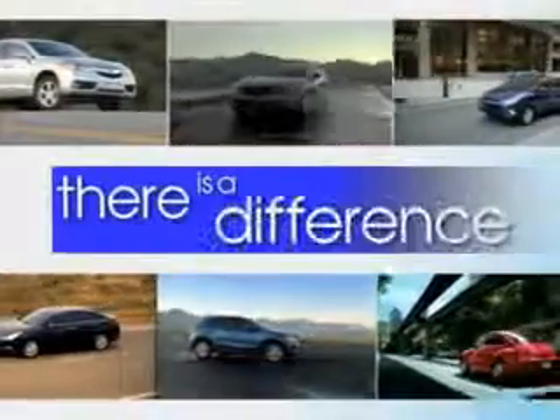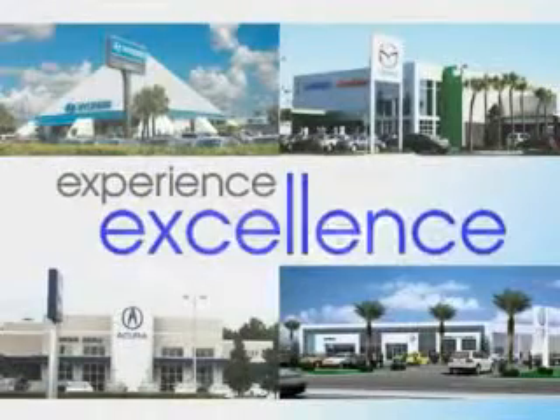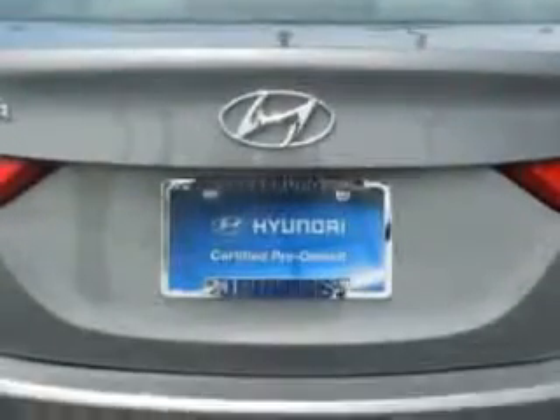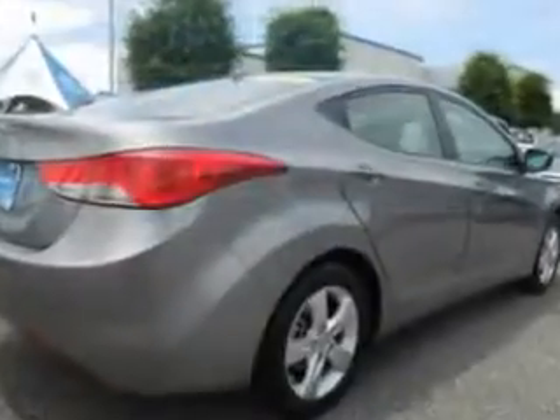When it comes to car buying, there is a difference — experience excellence at any Jenkins dealership. Imagine driving this titanium gray metallic 2011 Hyundai Elantra, equipped with a four-cylinder engine and an automatic transmission. Enjoy an exceptional 38 miles to the gallon on this great car, with features like keyless entry, 12-volt power source, anti-lock braking system, and alloy wheels.